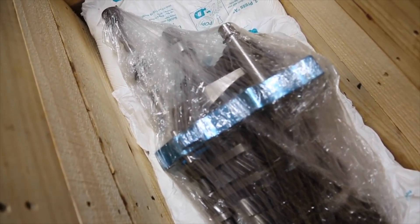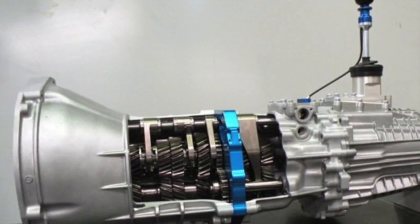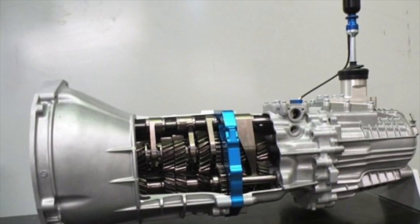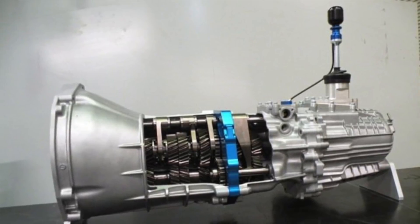I can't even express how excited I am. I never thought we would have went this route with the transmission. Originally we were looking into the R34 six-speed as the R32 really wasn't going to cut it for our power level. I'm so, so pumped.